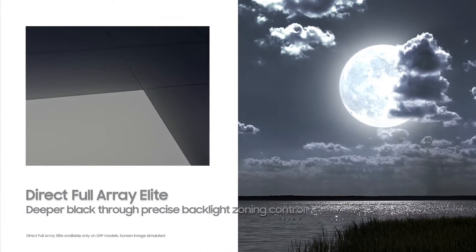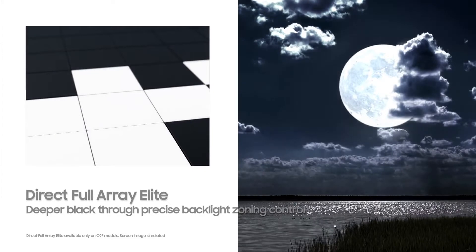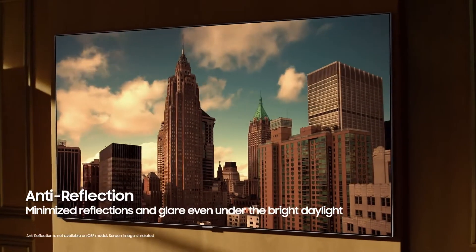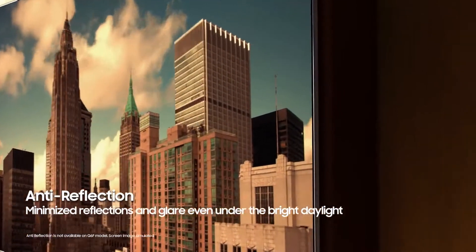you can notice the crisp details with precise black at any angle. You can even enjoy this breathtaking experience day or night, from most any angle. Because our anti-reflection technology minimizes reflections and glare.